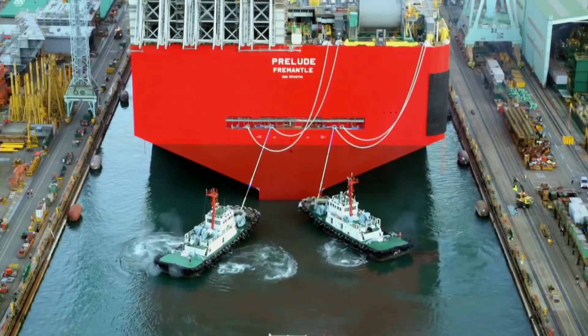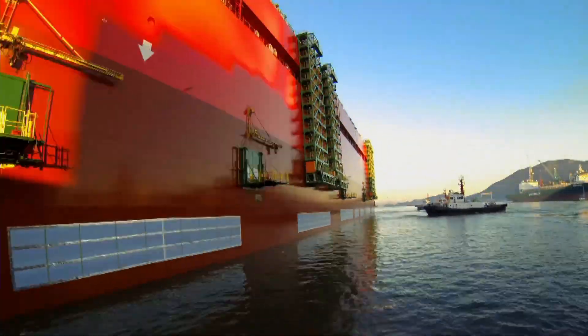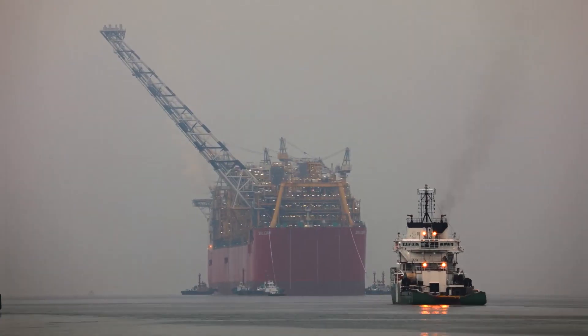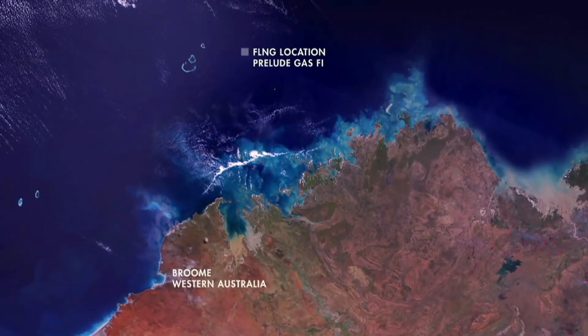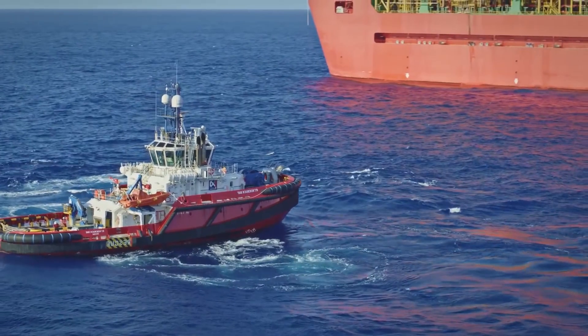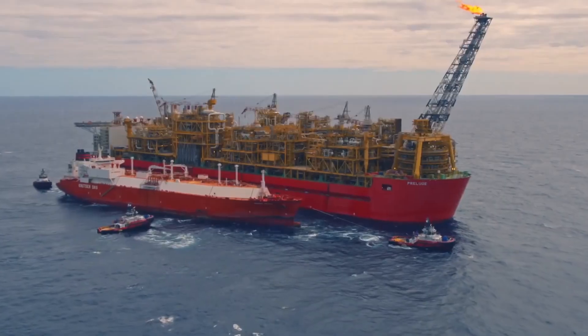In 2017, the ship was ready and went to its place of service. A gas field in the Indian Ocean, north of Australia, had been identified a long time ago. The ship arrived and took up a production position over the Prelude field, after which it was actually named. It is assumed that it will work here for the next two decades. When the blue fuel runs out there, the ship can be quickly moved to one of several promising fields in the same region. There is no need to dismantle the old plant and build new ones.